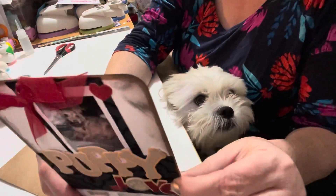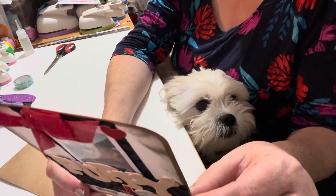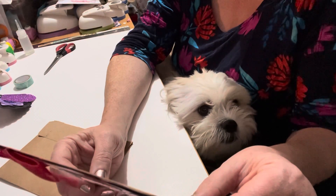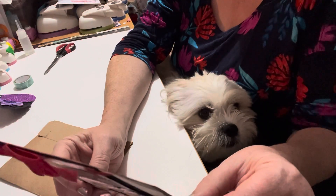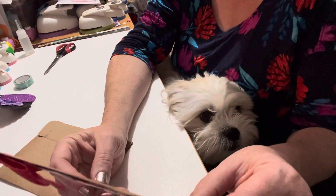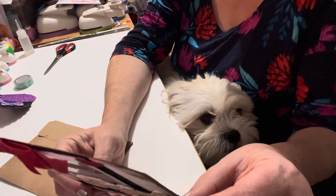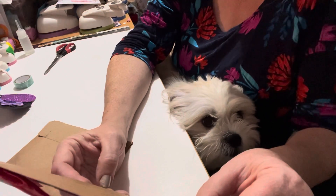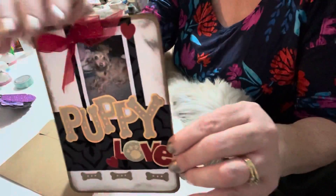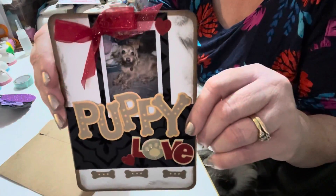It says: 'Happy fifth birthday Cosmo! I hope you and your mom have an amazing day. I'm almost 10 now — tell my mom she owes me a few parties! Wishing you lots of bones and snuggles. Love, Gretchen. PS: My mom Tanya wrote this for me — I've trained her well.' She wrote a little note on the back, it's so cute!